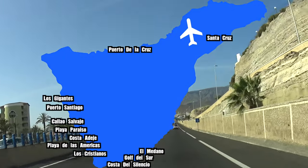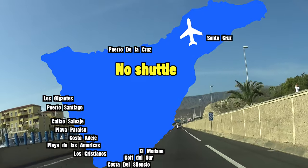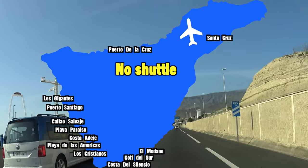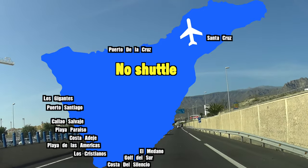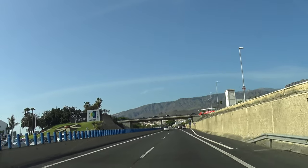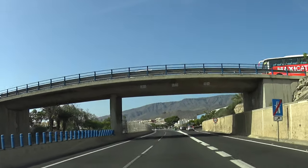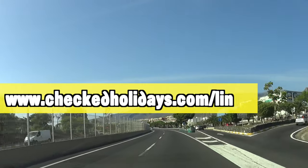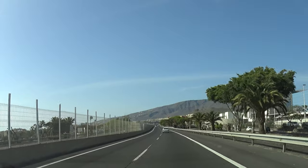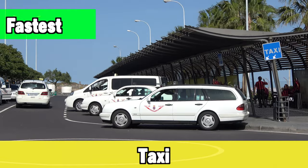Shuttle buses from the south airport are only €5 for most destinations in the south. A little further like Los Gigantes and Puerto Santiago is €10. All the way to Puerto de la Cruz on the other side of the island is €18. Note you cannot take these to Santa Cruz at the moment. From the north airport, as far as I know there are no companies offering individual shuttle tickets — you can get them included with a package deal, but not separately.